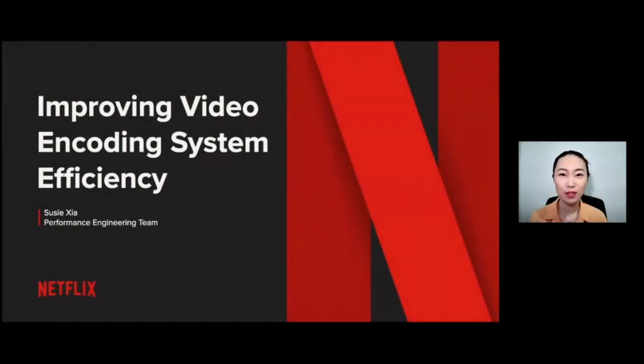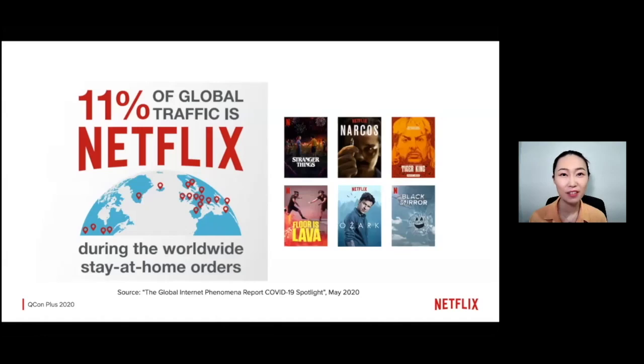Hello, I'm Suzy from Netflix's performance engineering team. Netflix is one of the biggest media content providers, and I hope you have some favorite shows from us. During the global pandemic, where everyone is staying at home, 11% of global internet traffic is coming from Netflix.